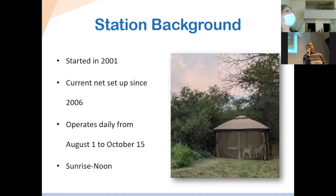We started at this location in 2001, and in 2006 we finalized the net sites — they've been consistent since then. Technically this year was our 21st consecutive year of migration monitoring in this location, which is quite a lot of data. We operate daily from August 1st to October 15th, and we actually just finished our field season last Friday, which is very exciting. Today we'll give you an update on what we saw at the station this year.